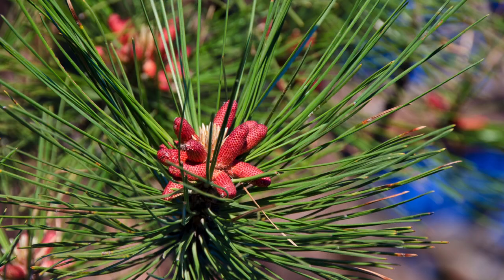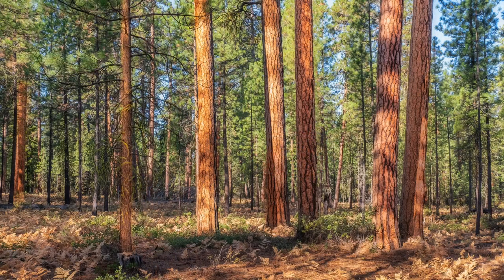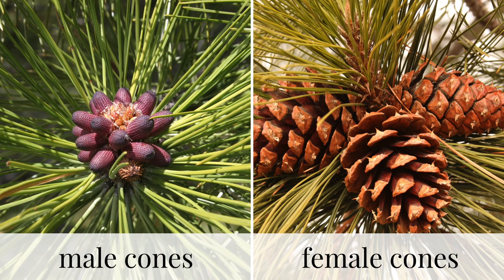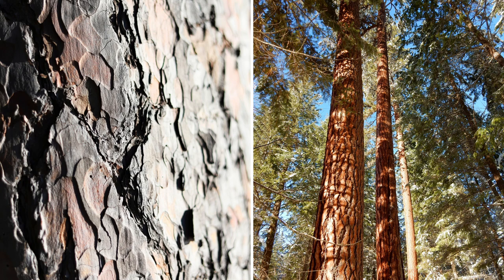Trees in the Pinus genus can be distinguished from other conifers by their needles. Pine trees have needles bound in groups of two or more, with a papery sheath holding them together at the bottom. There are at least 126 recognized species of pine. Ponderosa pine is the most widely distributed pine species in North America and loves to grow in sunny locations in mountainous regions. The needles grow from 5 to 10 inches long in bundles of 3, sometimes 2. The female cones are 4 to 6 inches long and when mature turn upside down to release their seeds. Bark on young trees is brown to black; older tree bark has large scales and is more of a reddish or orange color. The thick bark scales protect the tree from natural fires that often occur in ponderosa pine habitats.